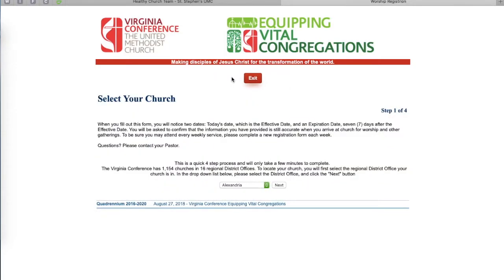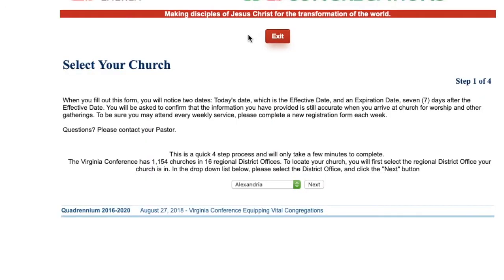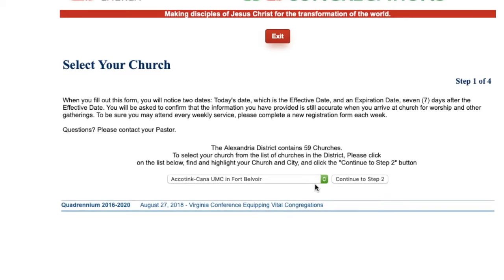Now, this is where it might get a little confusing. On Step 1, under Select Your Church, it should be preset for Alexandria, because we're in the Alexandria District. St. Stephen's is in the Alexandria District. So just push Next, and then you'll go to a drop-down bar where you'll see churches from all over the district. I'll give you a tip to get to St. Stephen's — normally we refer to it as 'St.' but on this list it's spelled out S-A-I-N-T, Stephen's.